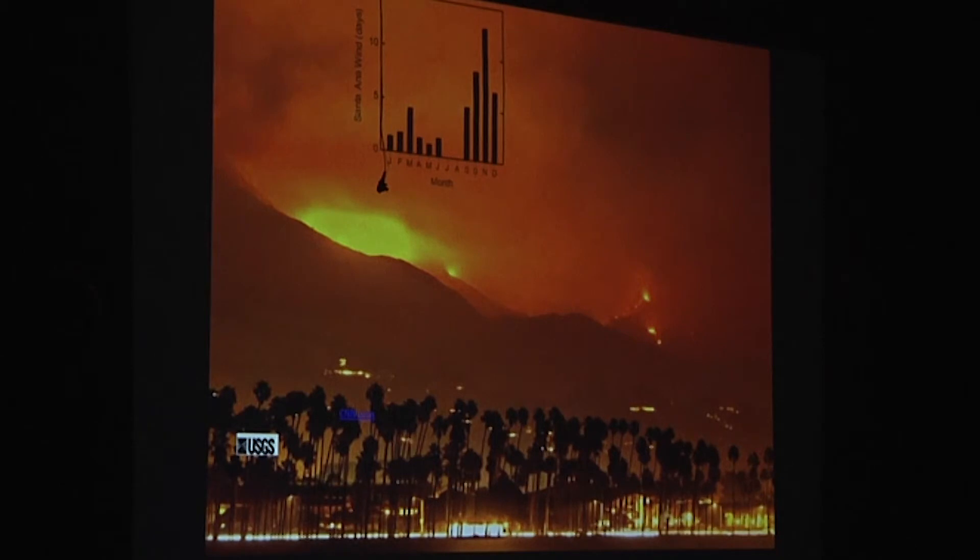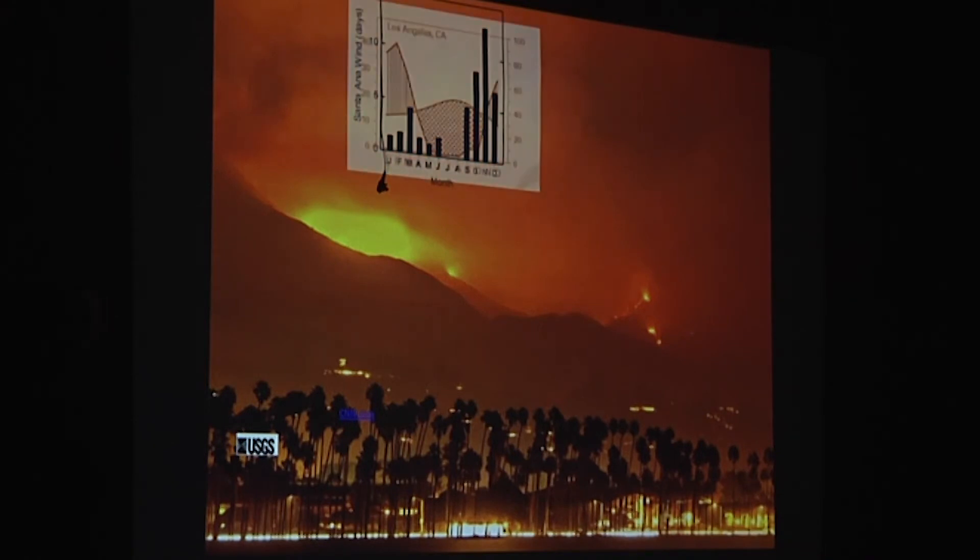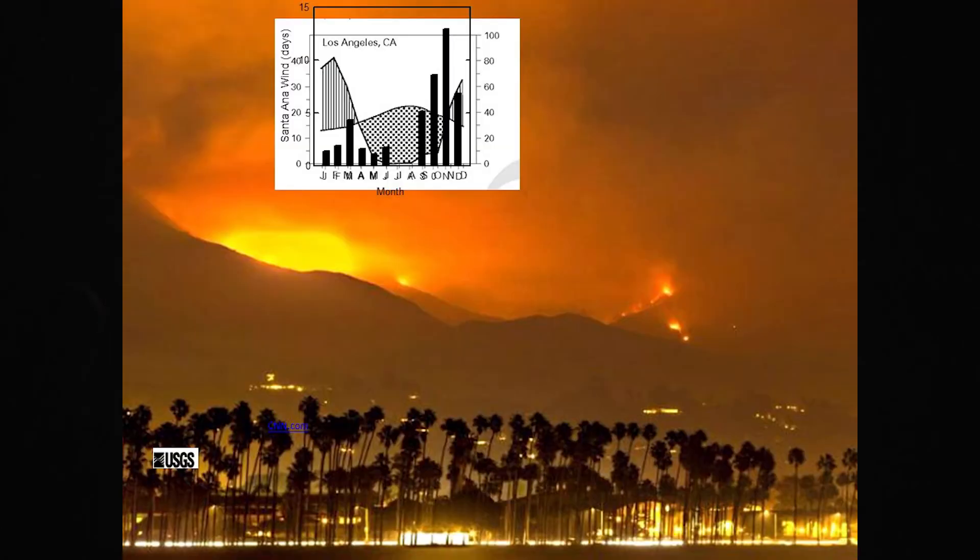These fires are driven by Santa Ana winds. This bar graph shows from January through December the distribution of these winds — they're predominantly in the autumn, and that's particularly dangerous. If you look at the climate in California, these bars represent the rainy season, the dots represent the dry season. Those Santa Ana winds come at the end of our dry season, which is the worst possible conditions for wildfires, and that's where we get the worst fires.